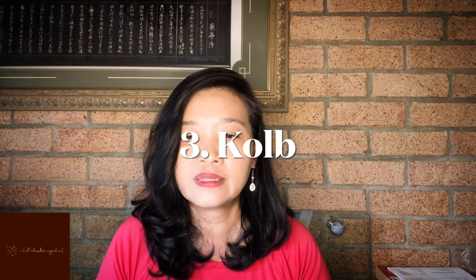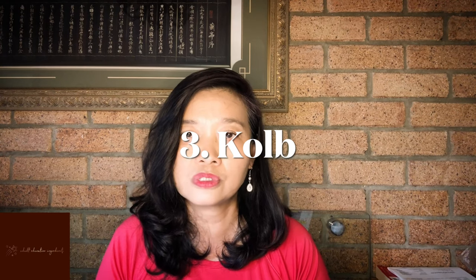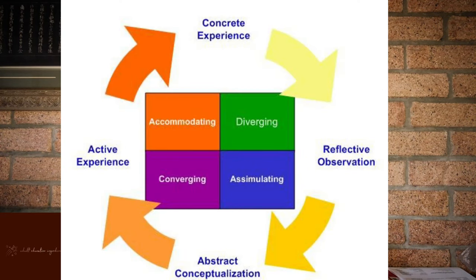The next one is the Corb learning style instrument, which also belongs to the information processing dimension. As you can see here, the Corb learning style instrument has four cycles: concrete experience, reflective observation, abstract conceptualization, and active experience.